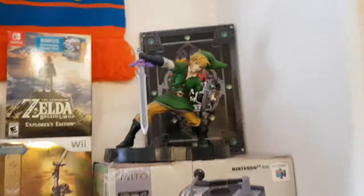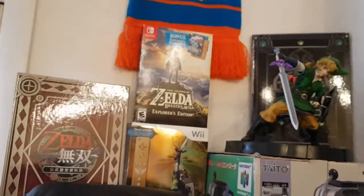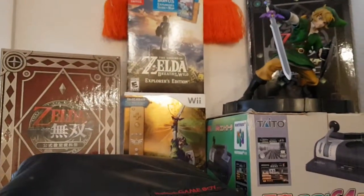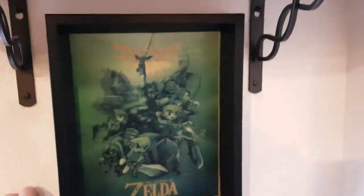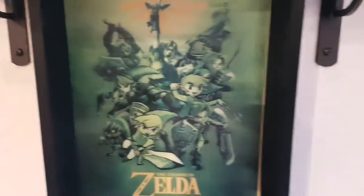Densha de Go controller, Skyward Sword statue, a couple of the Hyrule Warriors books from the Treasure Box versions including the scarf that came with it, Explorer's Edition of Breath of the Wild, Wiimote version of Skyward Sword, and a Zelda lenticular — you can't really see it on camera but it's 3D, it's awesome.